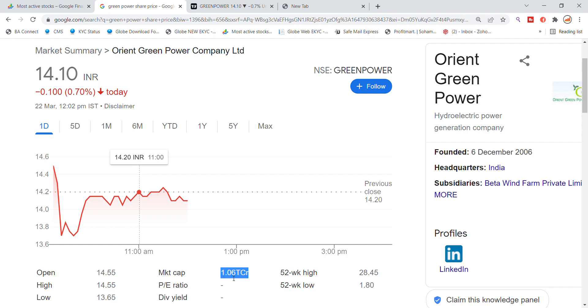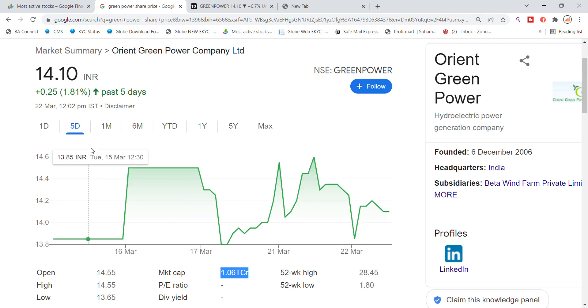The market cap was 1,06,000 crore for Oren Green Power stock. They have also been trading over the 14.50 level, which is a strong resistance for the Oren Green Power stock.